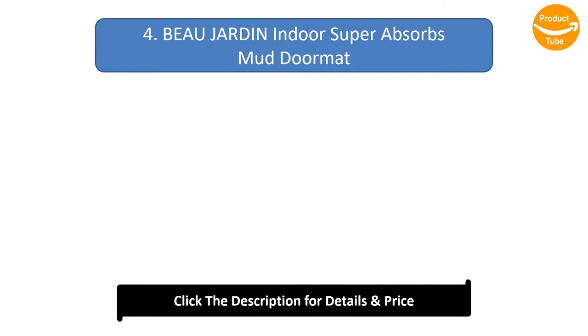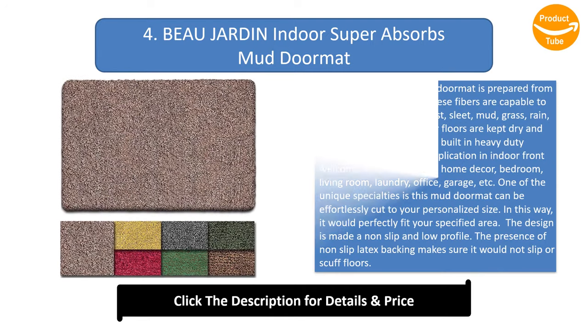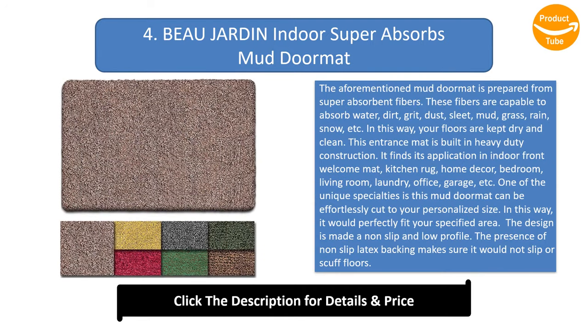Number 4: Bojardin Indoor Super Absorbs Mud Doormat. This mud doormat is prepared from super absorbent fibers capable of absorbing water, dirt, grit, dust, sleet, mud, grass, rain, snow, and more. In this way, your floors are kept dry and clean.